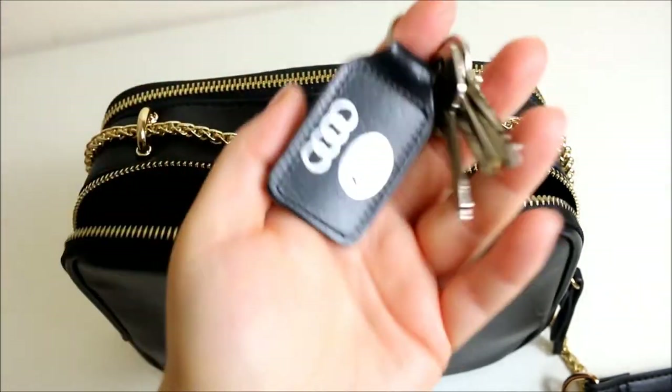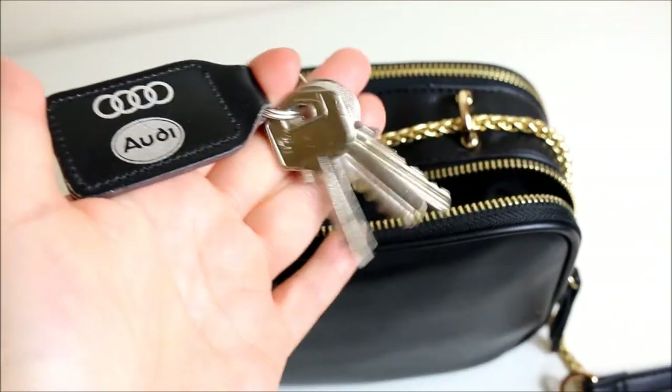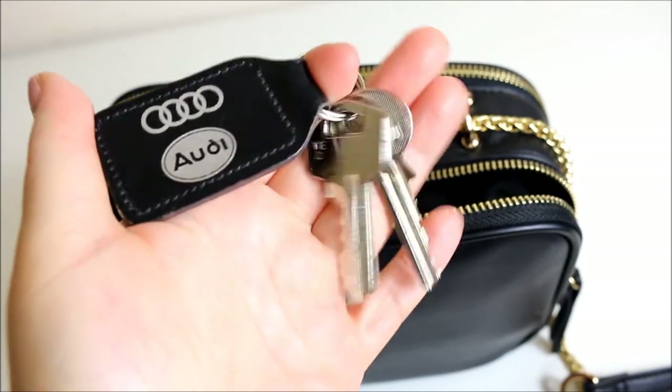Then I've got a set of keys for where I work — a different key for a different part of the building.